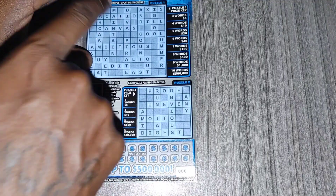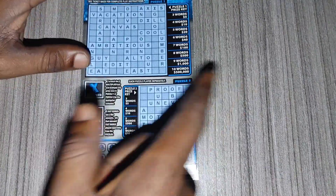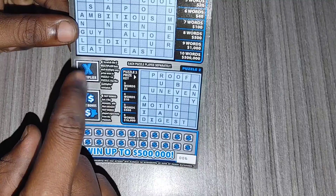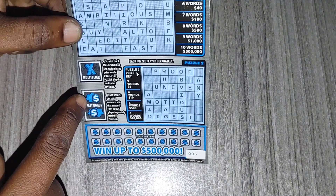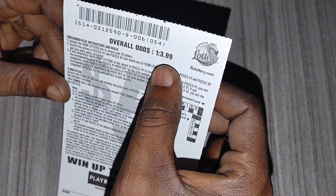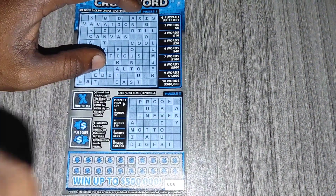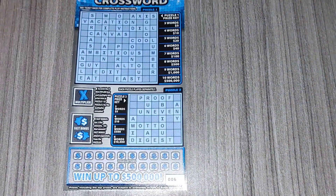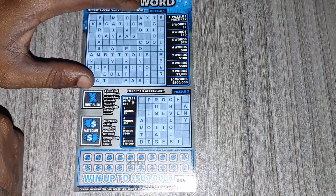Let's see if I can get three words on puzzle one or puzzle two or even on both. Hopefully if I do get three words, hopefully we can get a nice multiplier. The most I ever got from this I think was a 2x. And hopefully the fast bonus I can match two of the same amount. The odds on this ticket is only 1 in 3.99, so the odds are not too good, but you never know guys. I'll be using my quarter to scratch. Hopefully it can get me some luck. Wish me luck, let's see if I can get a win on ticket 6.